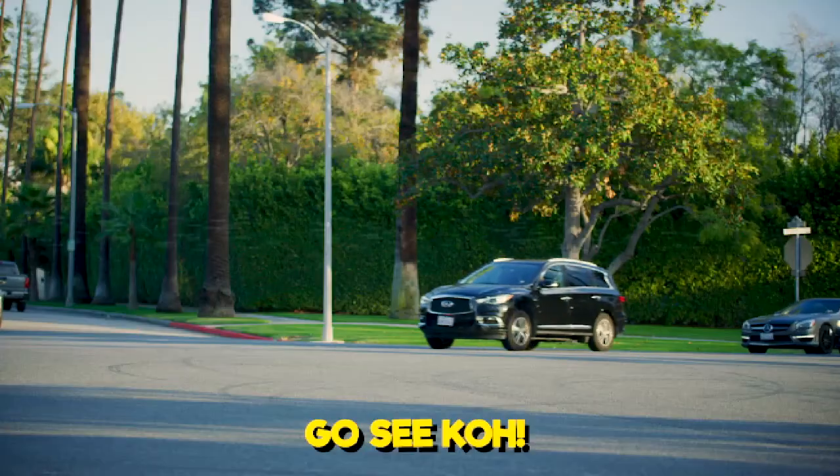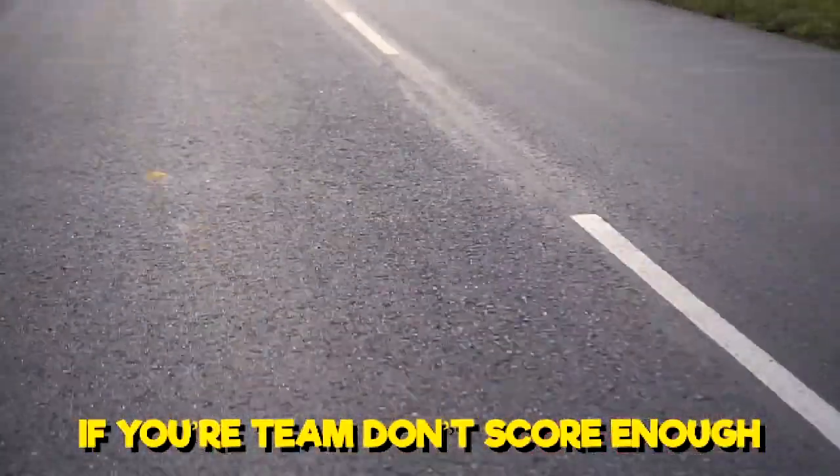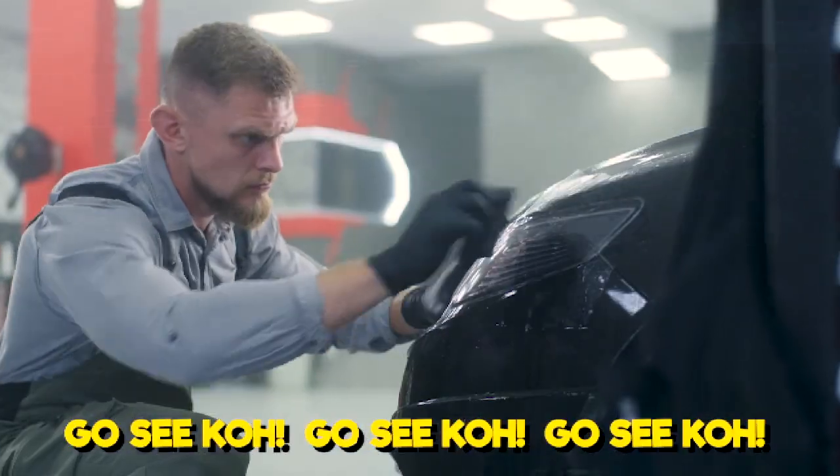If you want to change your luck, go see Ko. If you're down to one fat buck, go see Ko. If your team don't score enough and you're feeling like you're stuck, go see Ko.